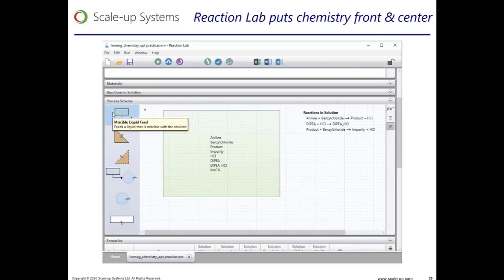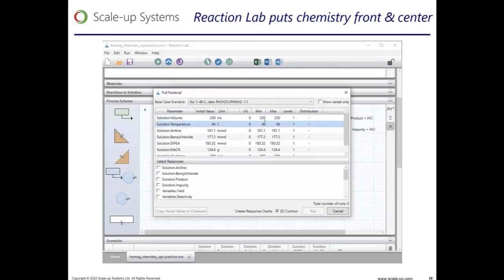The software also allows users to easily access and add chemical structures and includes automated checks for material and charge balances — conservations that can easily be forgotten when just writing equations. We've heard favorable comments from users such as 'this could be the missing piece to getting more scientists to model' and that 'the software is a huge time saver.' We are continually looking to improve this tool, helping those less familiar with kinetic modeling while also providing a powerful tool for more experienced modelers and scientists. Thank you.